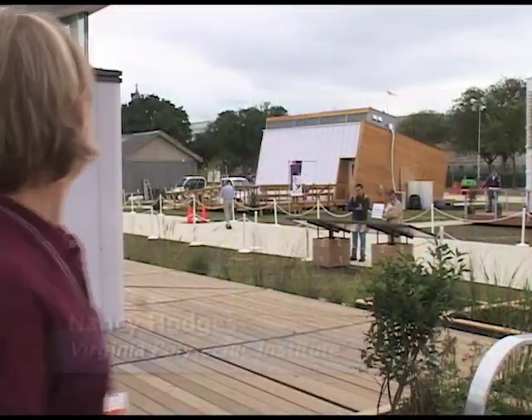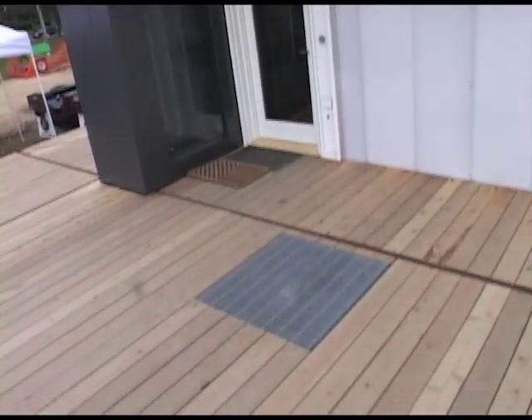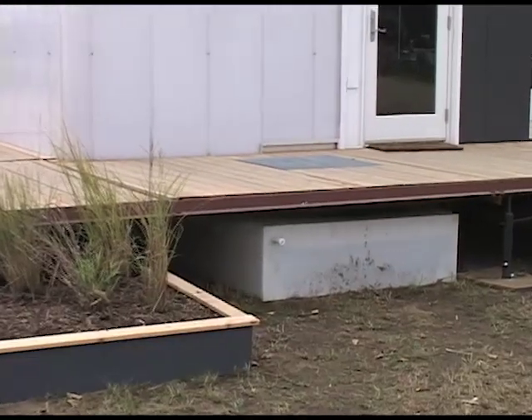We have a rainwater catchment, which is our primary source of potable water for the home. It comes off the roof and falls into the grate, which is stored into a basin. The water goes through a UV light and a carbon filter, so then the water from there will be used in the house, and the gray water will be recycled through the systems of the house — water such as from your dishwasher, your laundry, and your shower.